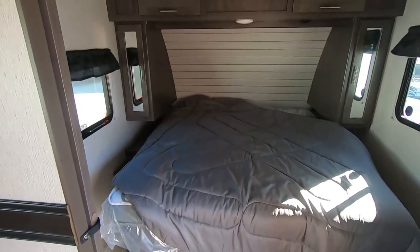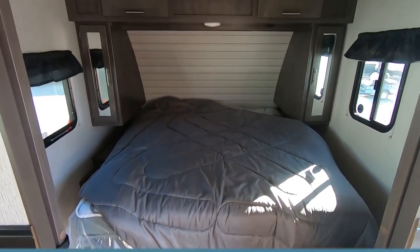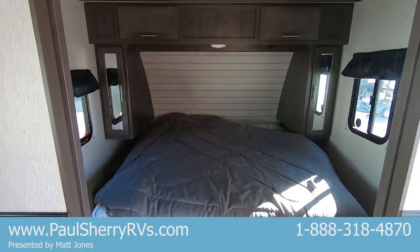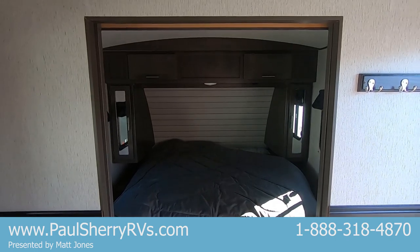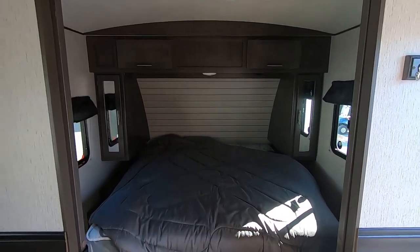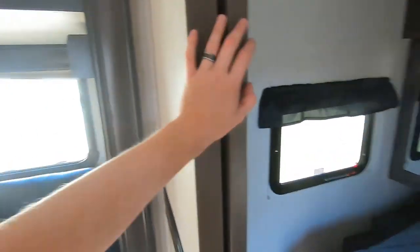Up here in the master area, we've got a king-size bed this year for the Sunset Trail. Of course, hanging closets are on either side. I do like the center-cut doorway on this unit — it's got pocket doors that slide and meet in the middle. It's a kind of unique look that's almost unique to Sunset.